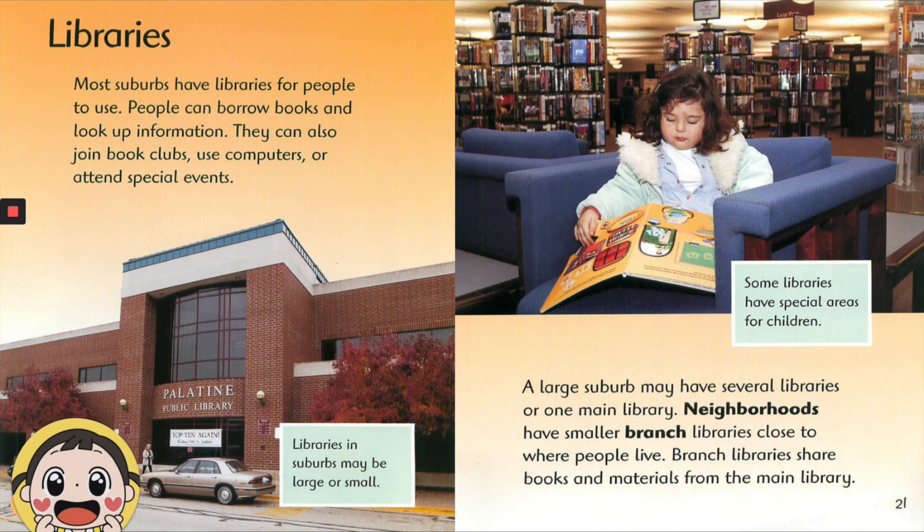Libraries in suburbs may be large or small. A large suburb may have several libraries or one main library. Neighborhoods have smaller branch libraries close to where people live. Branch libraries share books and materials from the main library. Some libraries have special areas for children.